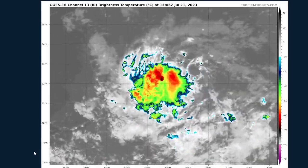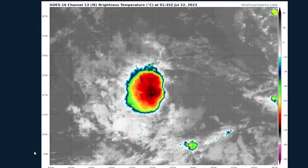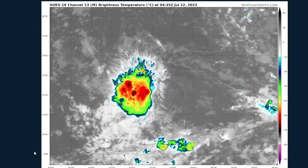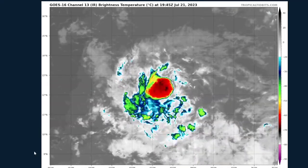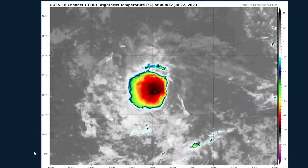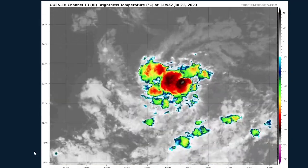In today's video we're going to be talking about the tropics and how Invest 95L might impact the Lesser Antilles as a tropical storm or a weak hurricane, and we'll be looking at Tropical Storm Dawn as it's spinning out in the Atlantic right now, starting to weaken somewhat.